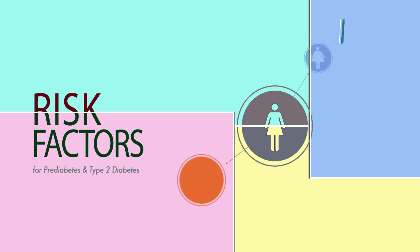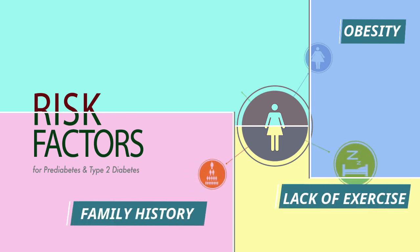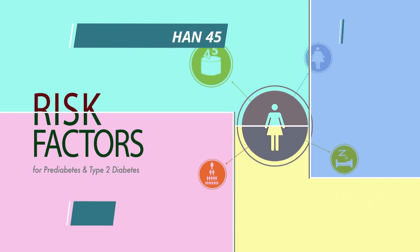There are various factors such as obesity, lack of physical activity, family history of diabetes, and age of more than 45, which put you specifically at a greater risk.